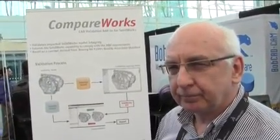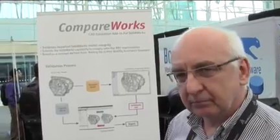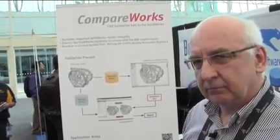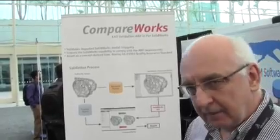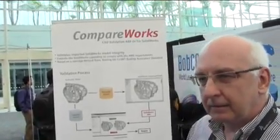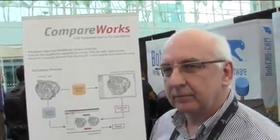So if I'm a small job shop and I'm working with a large aerospace company, I'm going to need something like CompareWorks to make sure that my internal models are validated and pass the auditing processes that a large aerospace manufacturer will impose.